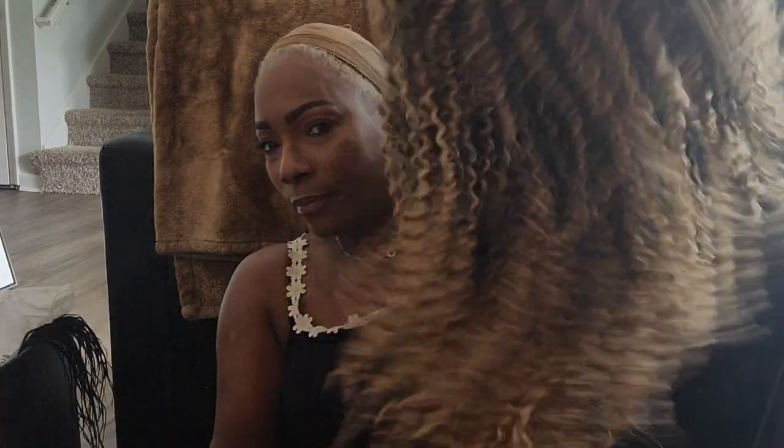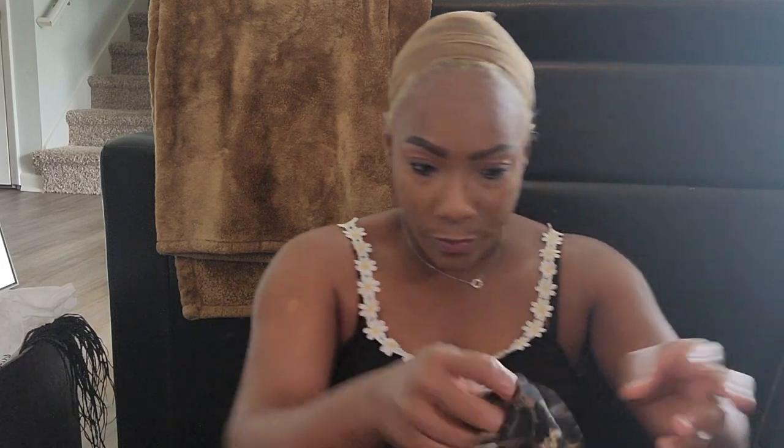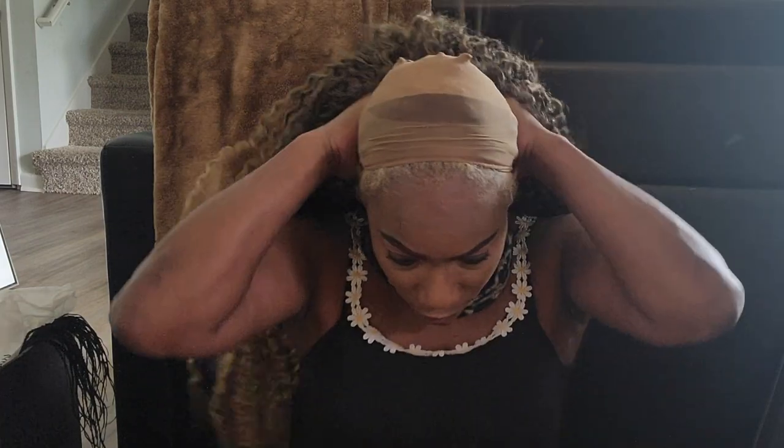We got this one — cute, right? This one I believe is going to need a headband to make her look cute. She's a lot of hair, y'all — she's a lot of hair — but I like her.